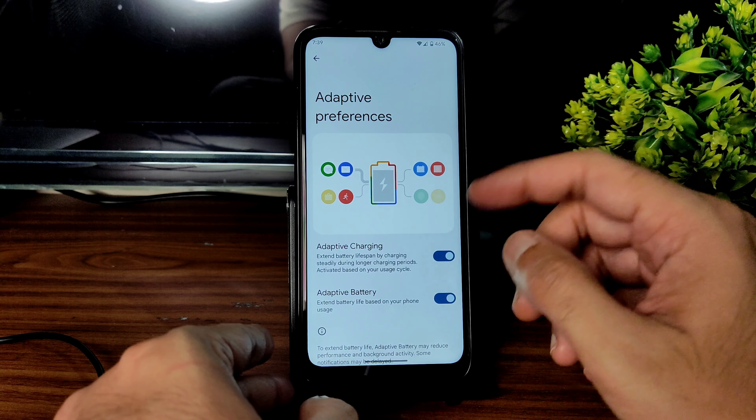In security features, there is still no face unlock — only Pixel Imprint fingerprint is available. Under advanced settings, the phone is not encrypted — it's decrypted because I flashed the FKEP disabler. If you want encryption, you can use the format data method.